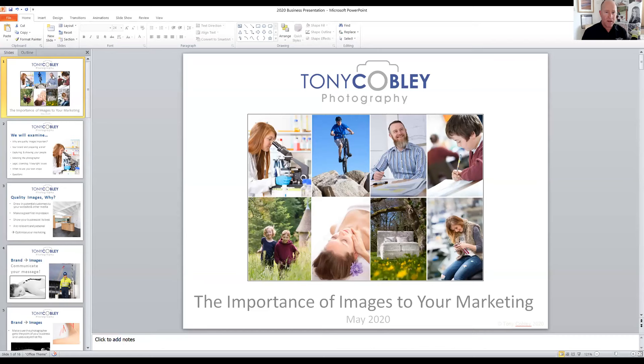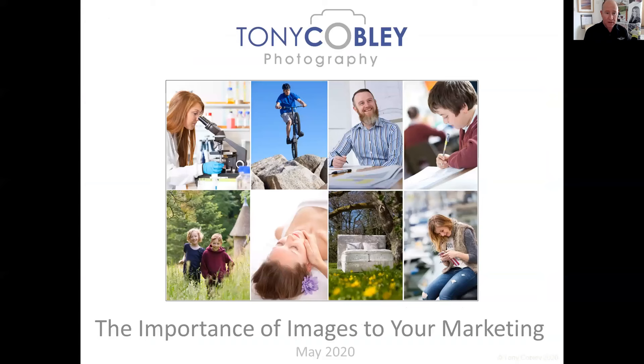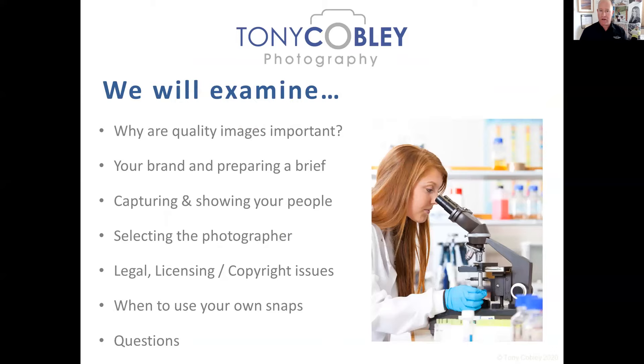I'm sharing my screen to show you the presentation. It's a 15-minute version, but I can tailor it to anything from five minutes to an hour. It's all about how important photography is for your marketing. We're going to look at why quality images are so important, understanding your brand, how to get your brand message into a brief for a photographer, capturing your people, how to select the right photographer, legal and copyright issues, and when to use your own pictures.